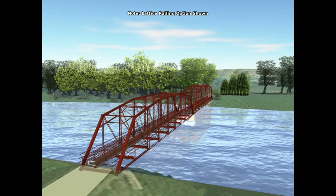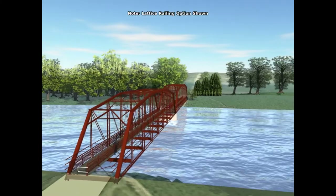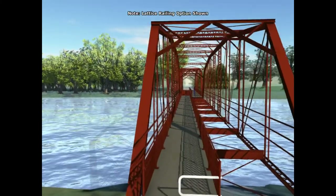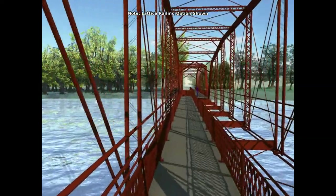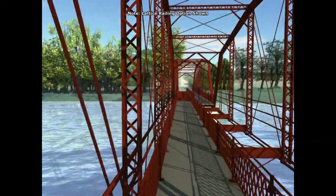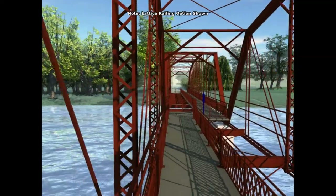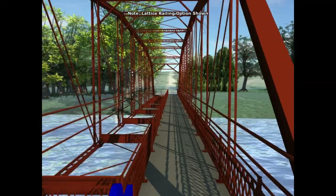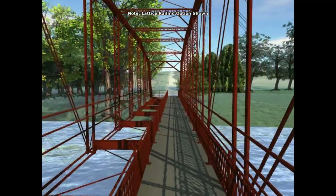Here's a video showing the deck configuration for option two. The main difference from option one is that the walkway for option two would switch sides at the middle concrete pier. You can see that as we approach the middle concrete pier here. And as you can see, the walkway is now on the downstream side of the truss.